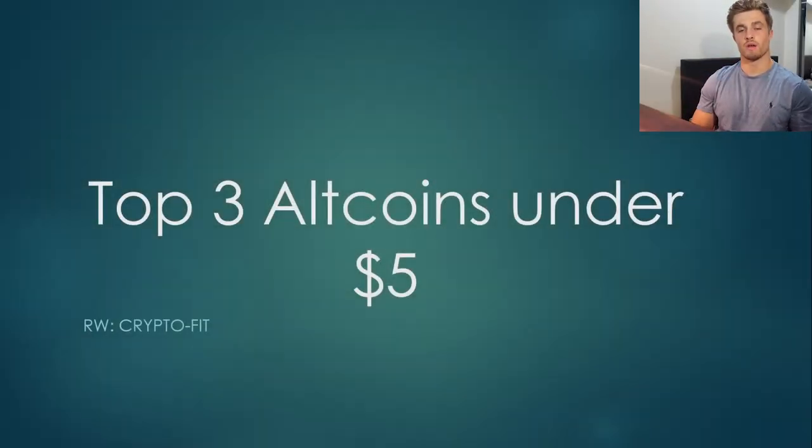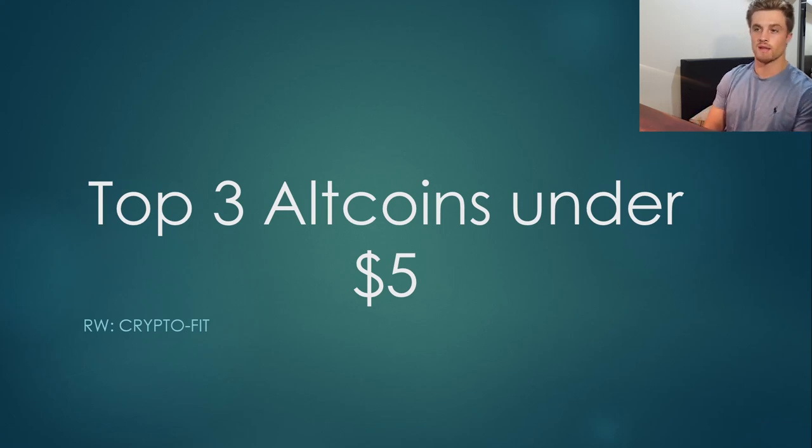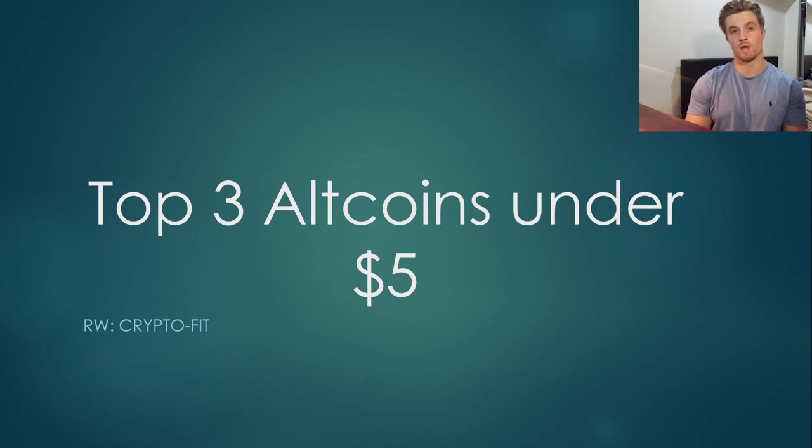Hello there and welcome to another video. My name is Riley and today I'm going to be going through my top three altcoins under $5. Now before I start this video, I want to preface it by saying that these coins are under $5 at the time of making this video, but really it's just a bit of fun — something interesting and something different. It's also leading on from my other video where I made my top three cryptocurrencies under $1.